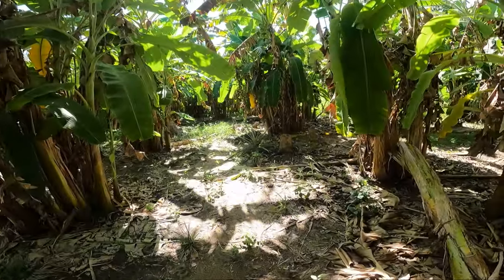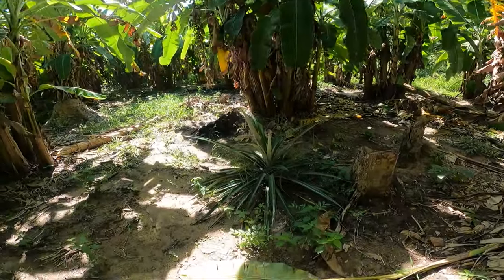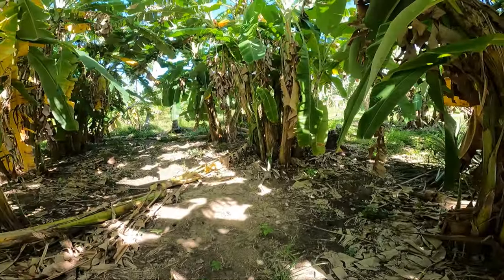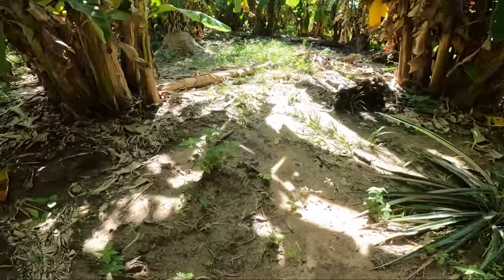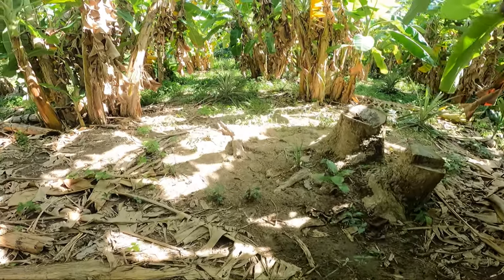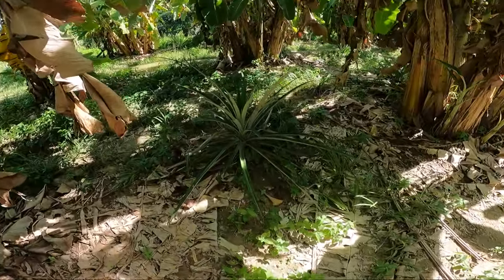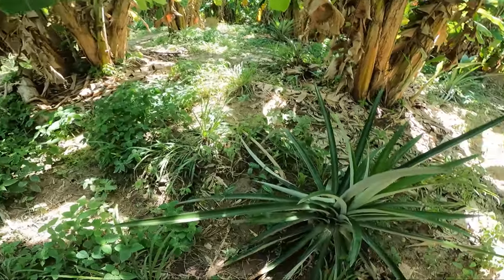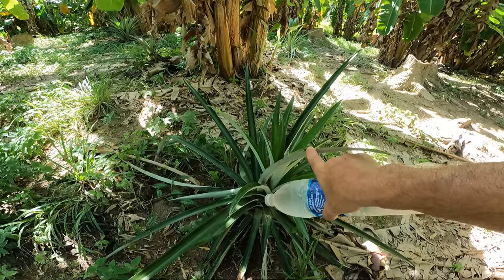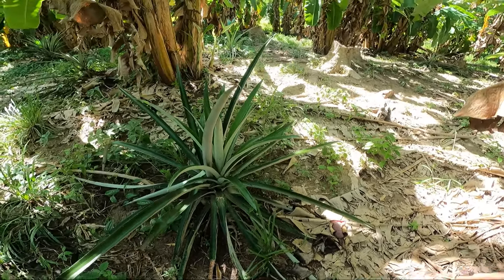There's one there. Yeah, a butterfly. And there's a pineapple. Looks like they've been picked. Watch those — these are razor sharp. Cut you really badly. I just brushed up on one and got a little cut.